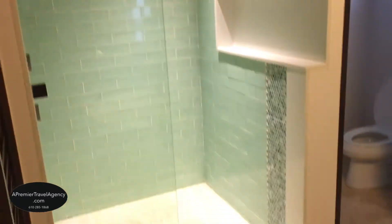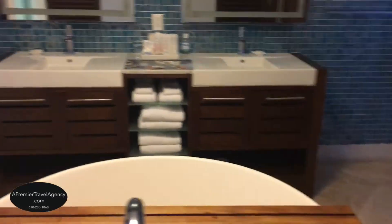Enjoy luxurious comforts including a custom-craft king-size bed, flat-screen TV, and iPod docking station.